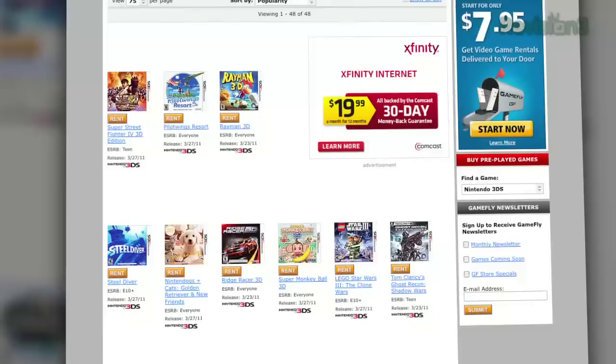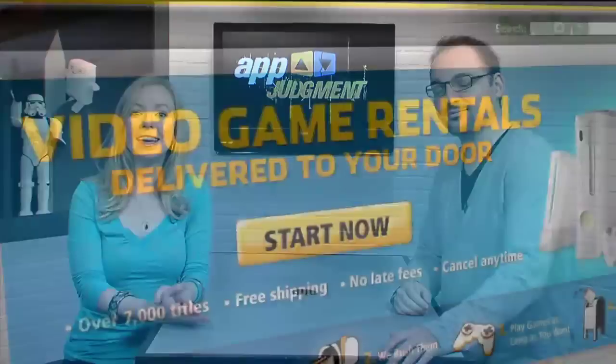You got the chance to play with the Nintendo 3DS a little bit, and Gamefly has a new category with all their launch titles in there — that's kind of cool. They've got all the games ready to go if you've got a 3DS coming up this weekend.